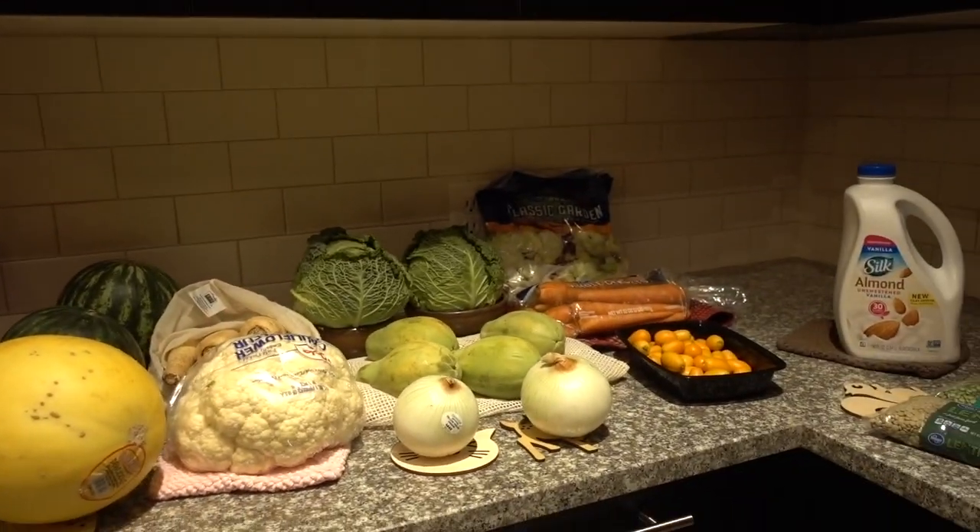That's everything I got this week at Kroger and Costco. It's nice and steamy out — pretty warm! I hope you all enjoyed the vlog and grocery haul. If so, give it a thumbs up, share it with your friends, and as always don't forget sunscreen and subscribe. I'll talk to you guys tomorrow — bye!